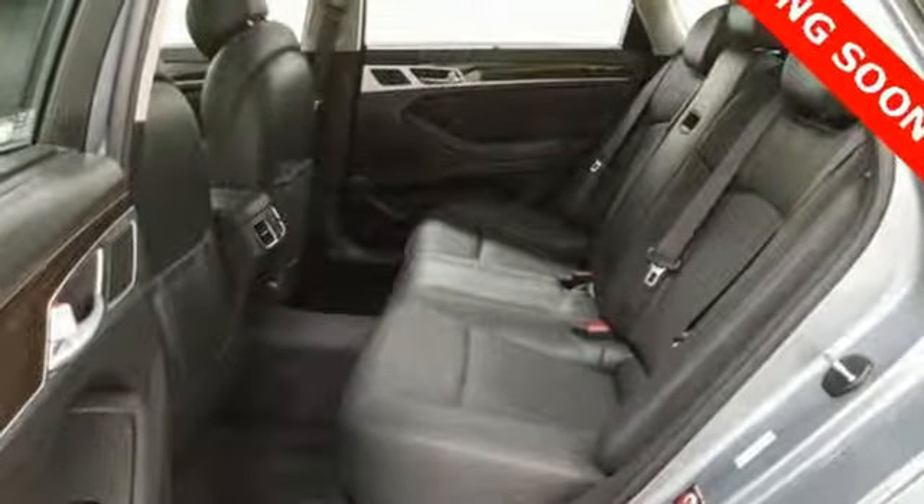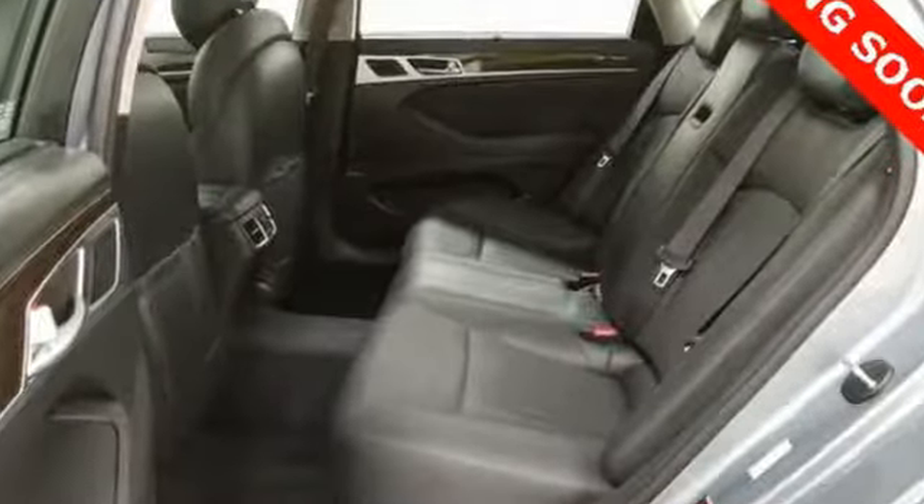Athletic elegance, refined performance — this is Genesis. Hurry in today for a test drive.